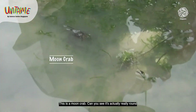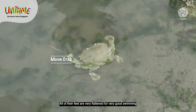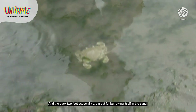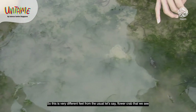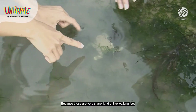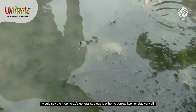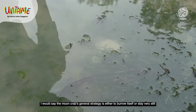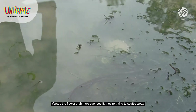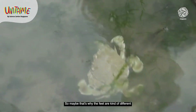This is a moon crab. Can you see it's really round? All of their feet are very flattened for good swimming, and the back two feet especially are great for burrowing in the sand. This is very different from the usual flower crab, whose feet are very sharp — kind of like walking feet. The moon crab's general strategy is either to burrow itself or to stay very still, versus the flower crab which tries to scuttle away — maybe that's why the feet are different.